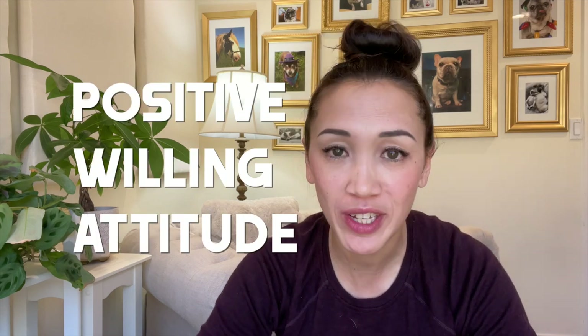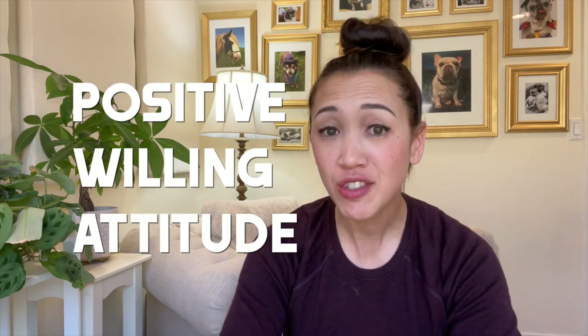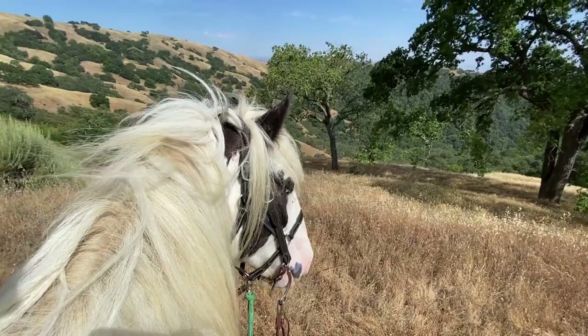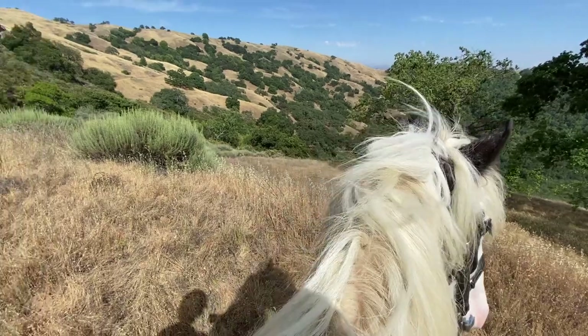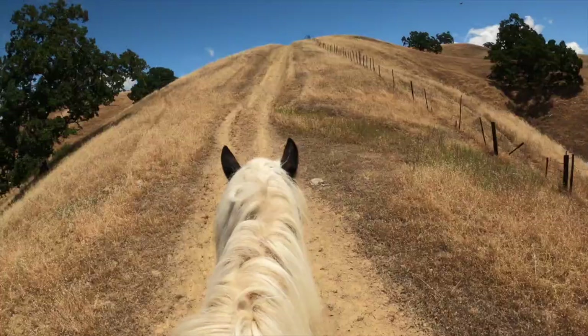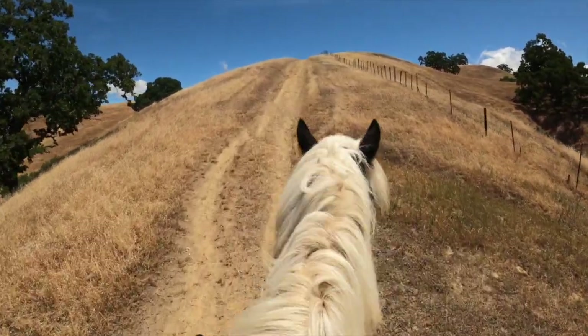At the top of my list is a horse that has a positive, willing attitude on trail — a horse that actually likes to be on the trail. There are some horses that prefer arena work; that's where they're happiest, that's where they shine. And then there are some horses that are much happier when they're out hitting the trails. I would ride a horse in both situations to get a feel for how he behaves and what kind of behavior he exhibits.